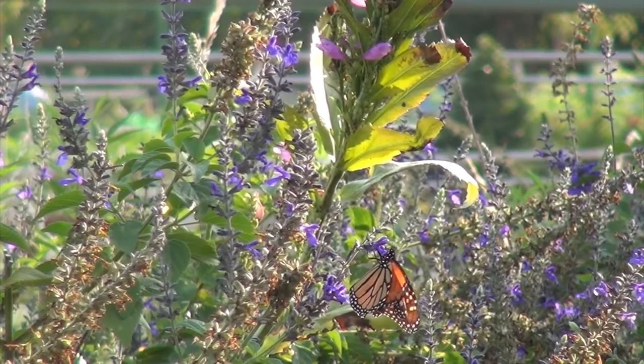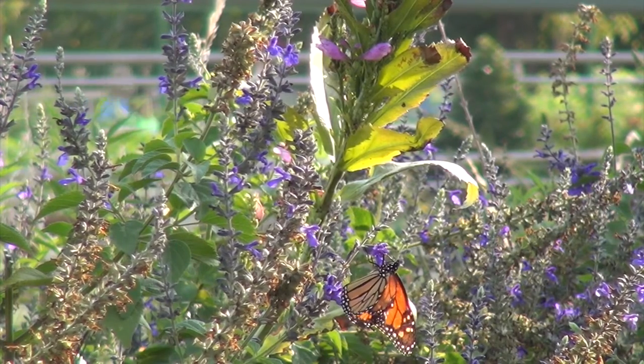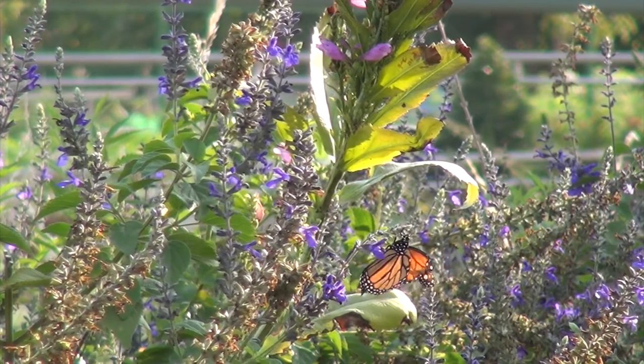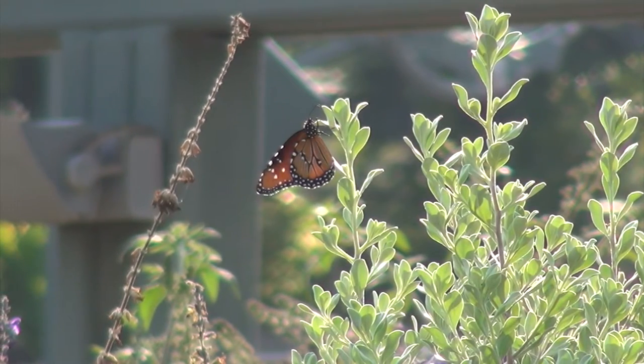Many of these monarchs travel in clusters and cannot migrate during the night. Our arboles, or trees, are perfect areas where they can find shelter until the next morning. These monarch butterflies travel up to 2,000 miles during one single migration.